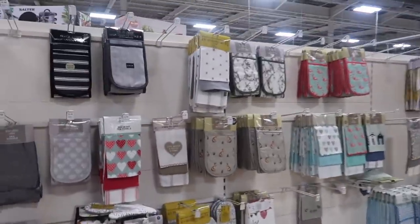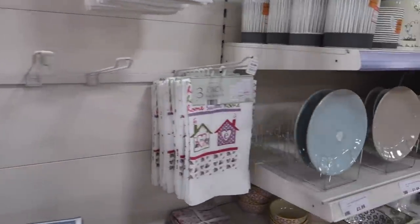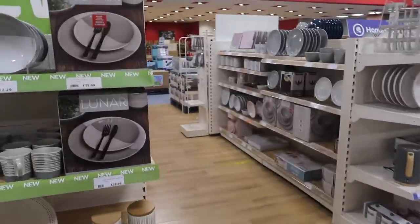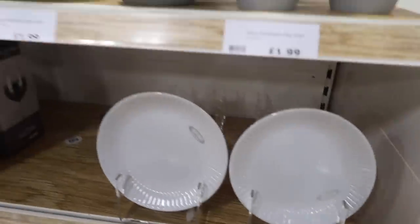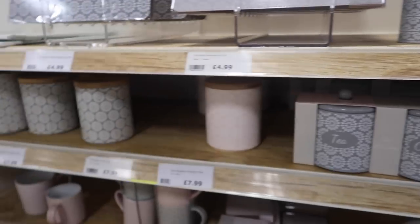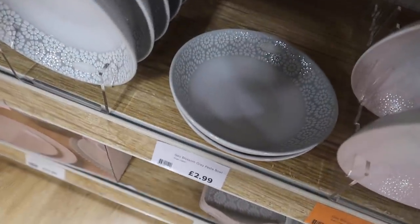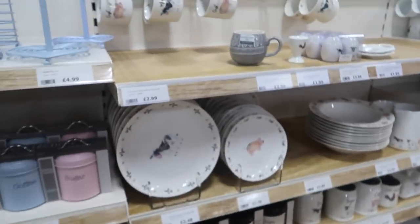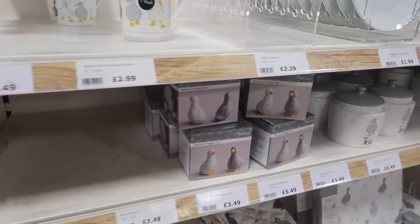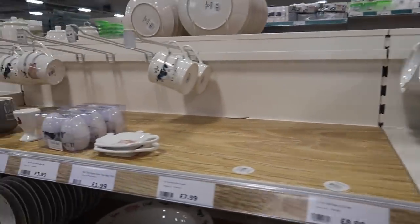They've got some really cute oven mitts, gloves, and nice tea towels too — I'm always partial to buying a few tea towels when I go shopping. Then they also have these nice plates in grey as a set — a really pretty floral design range where you can buy it as a set or separately. I love these bowls at £2.99 each. They also have a farmhouse range with ducks, cows, pigs and sheep on there, and a duck range — really cute for a farmhouse vibe in your house.